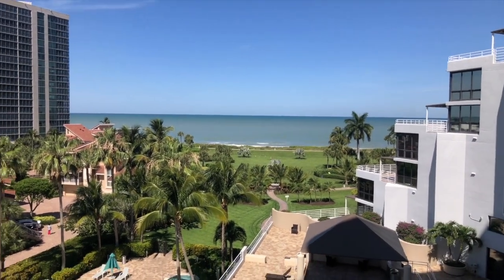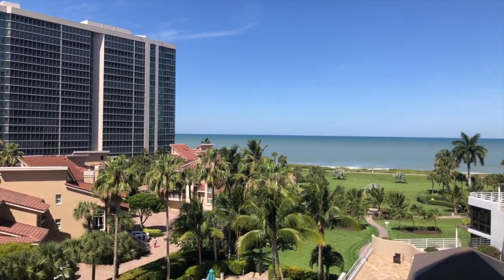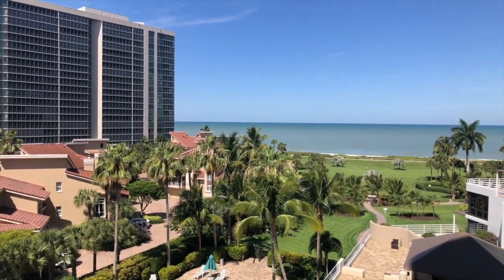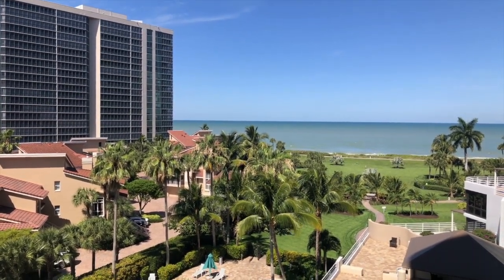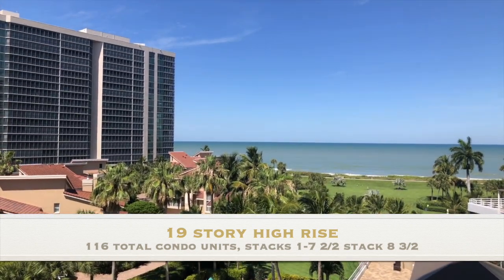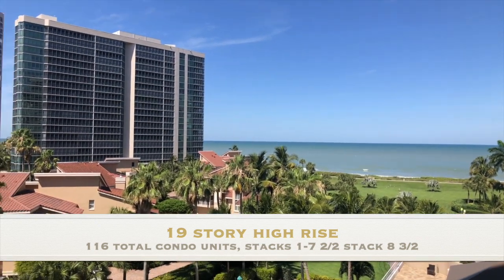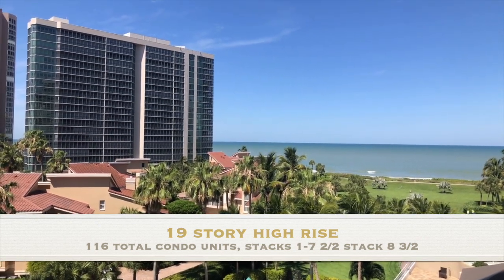The Terraces is a 19-floor total high-rise on the beach in Naples, with a total of 116 units, mostly two bedrooms.